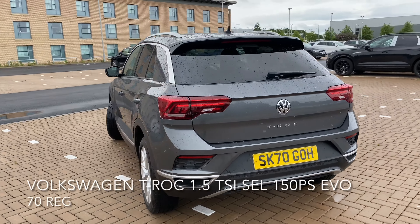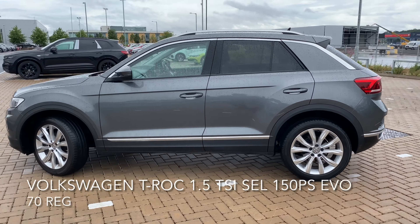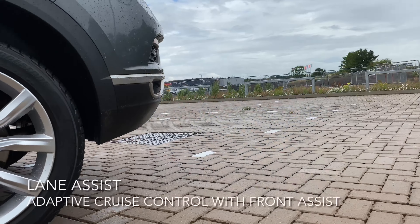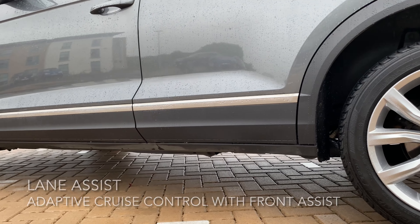These include adaptive cruise control with front assist, tinted rear windows, lane assist, and an electronic parking brake with auto hold. It also comes with 18-inch Arlo alloy wheels, as well as a spacious boot with a spare wheel.